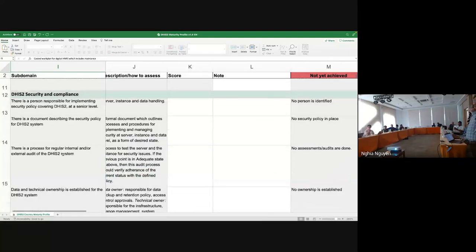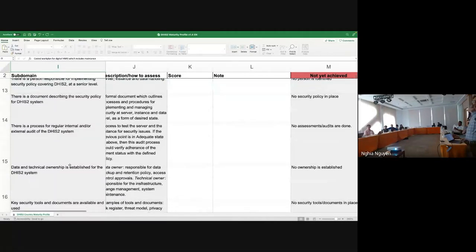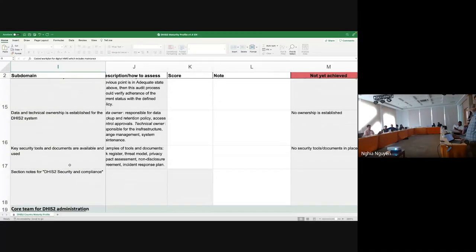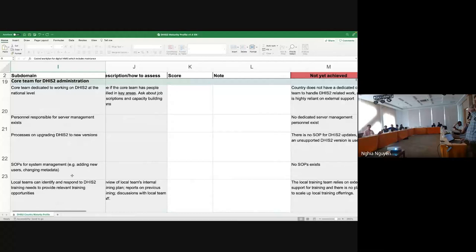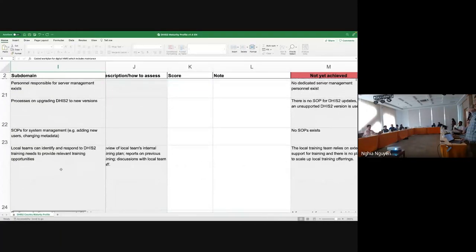Then you move to DHIS2 security and compliance — questions related to availability of manpower who can handle DHIS2 security in terms of servers, SOPs, ownership of data, both data and technical ownership, and whether the key SOPs are in place. Third, we have the core team for DHIS2 administration — having internal personnel within the ministry who can handle DHIS2 implementations on their own, and availability of SOPs for system management.